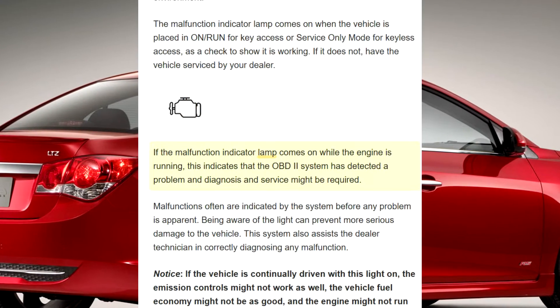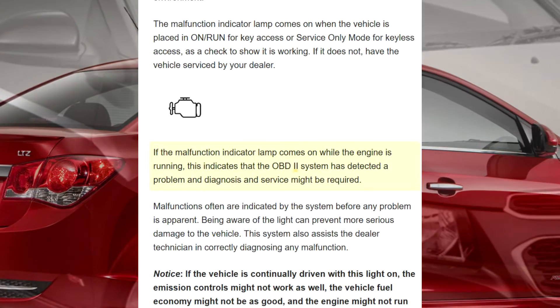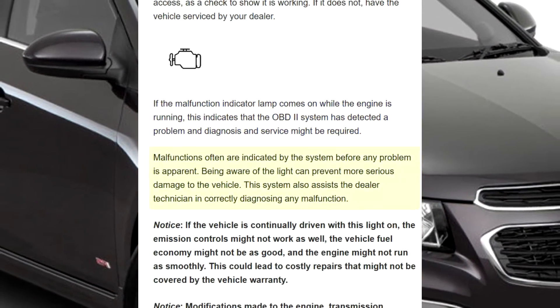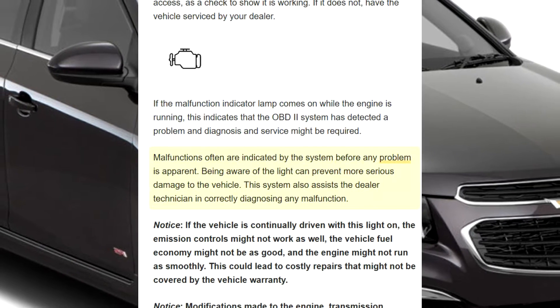If the malfunction indicator lamp comes on while the engine is running, this indicates that the OBD2 system has detected a problem and diagnosis and service might be required. Malfunctions often are indicated by the system before any problem is apparent.